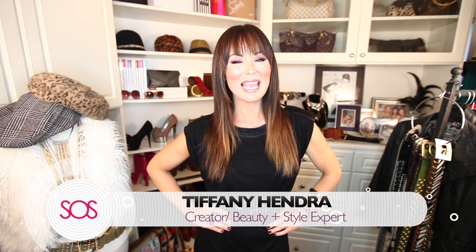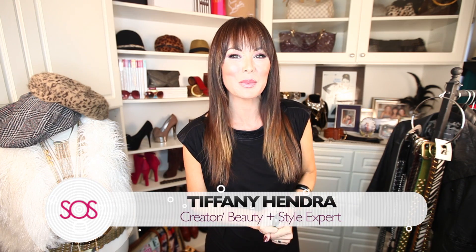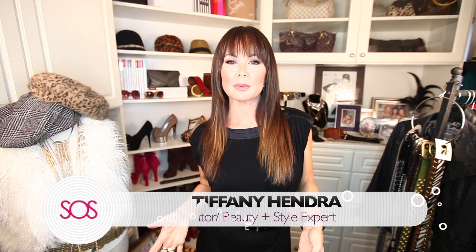Hello, gorgeous. Welcome to Sanctuary of Style. I'm Tiffany Hendra and I'm really excited about today's webisode. I know I say that about every webisode, but I'm really, really excited about today's and that's because we are talking about one of my favorite accessories in the world, the belt.